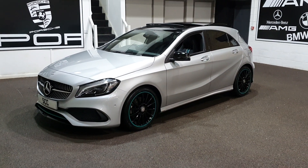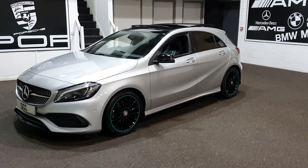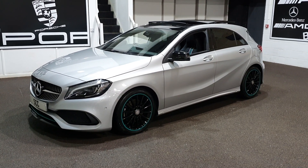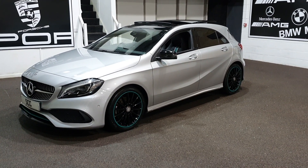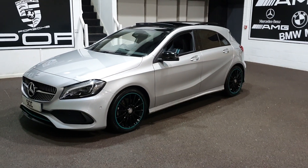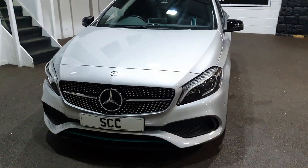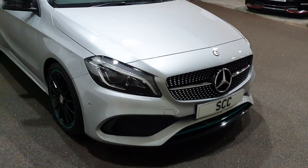Good afternoon and a very warm welcome to SEC Car Sales here in Leeds. Many thanks for taking the time to check this video out. What a stunning car — I've not had one of these before. This is the A220 Motorsport Edition and it is a Premium Plus as well. It doesn't get much better than this for an A-Class. It's the 220d, the 2.1 turbo diesel engine mated with a seven-speed automatic transmission. It's got front and rear parking sensors and a reverse camera.